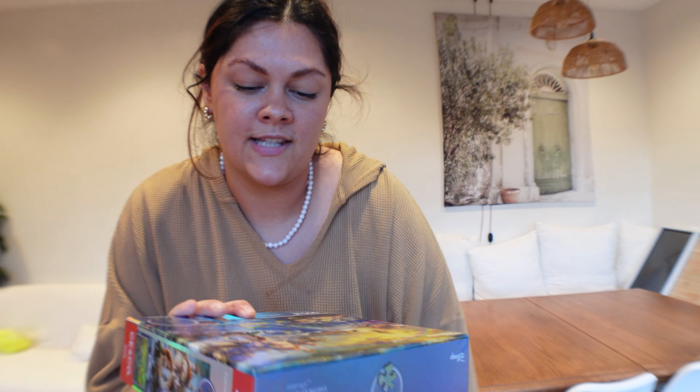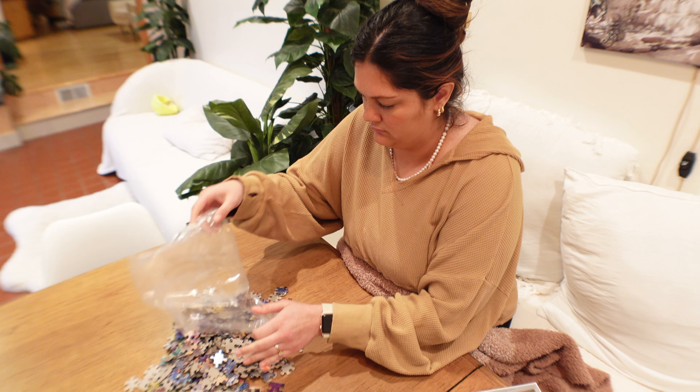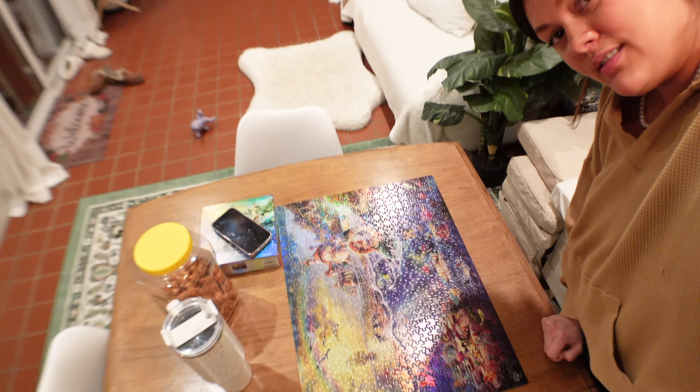We visited my grandma in Florida and I've been very into puzzles, so I got this Little Mermaid puzzle and we did it. Somehow I stayed up till 1:30 doing this puzzle, but it's done. I'm going to bed.